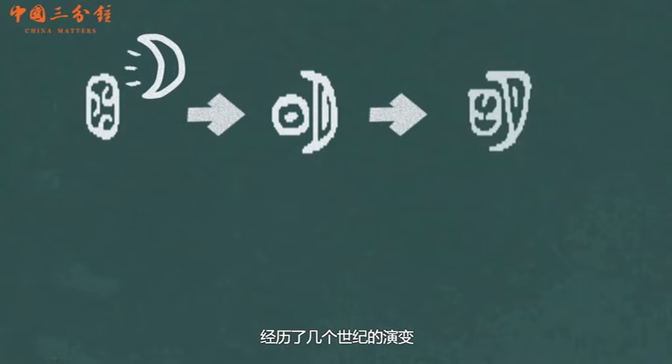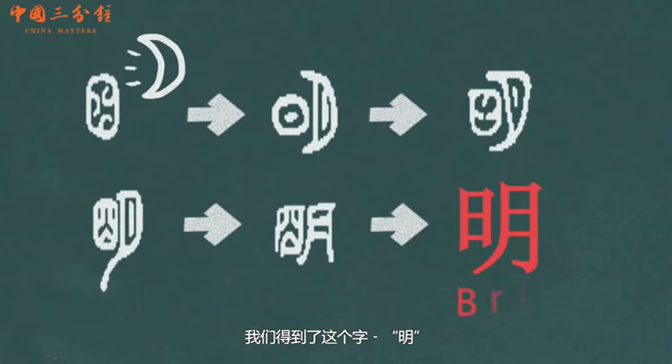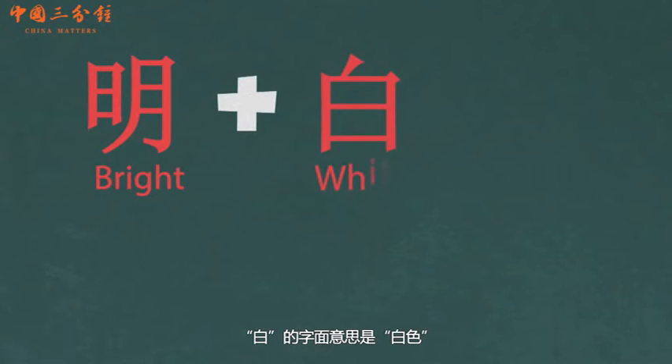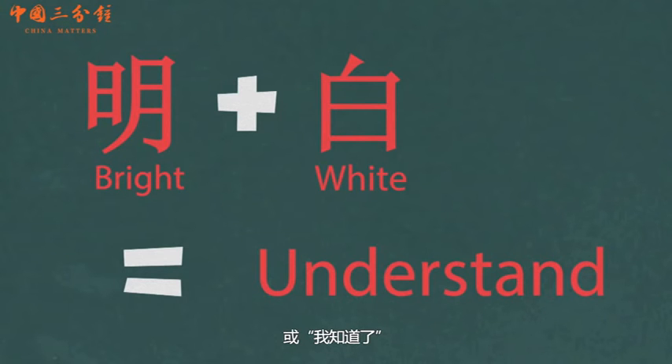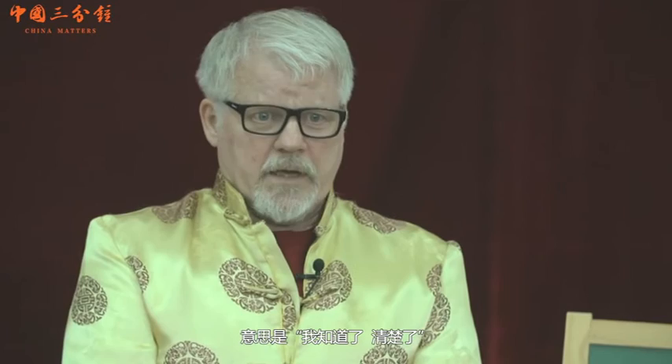It changes its form throughout the centuries. And now we have the character Ming. We usually add another character — mingbai — which means white literally, but it actually means clear, so that you understand something. Mingbai means I understand clearly.